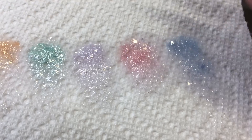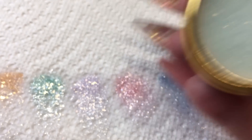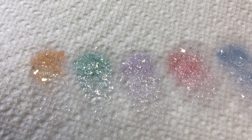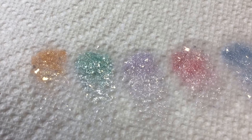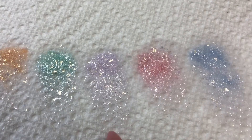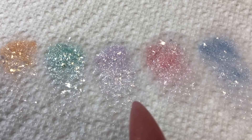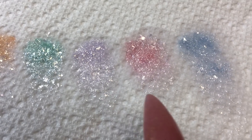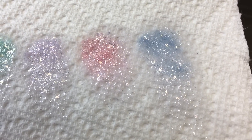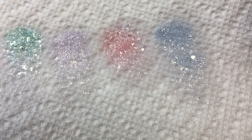Let me show you one of them. This one is the Mint Princess Quartz. The first one here is the Princess Golden Peach Quartz, this one's the Mint Quartz, this one's the Lavender Princess Quartz — the Princess Lavender Quartz — this is the Pink Princess Quartz, and then this is the Blue Princess Quartz.